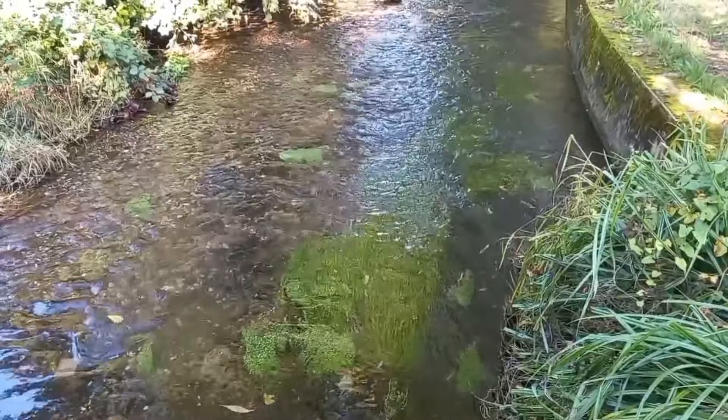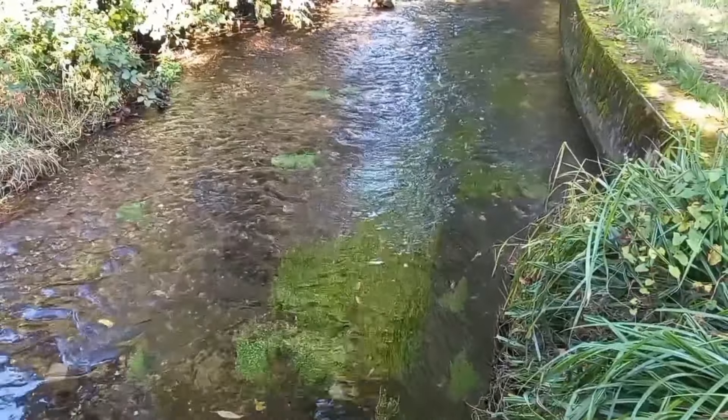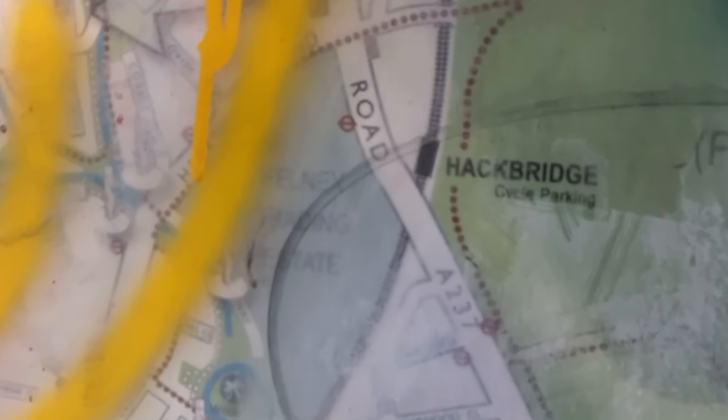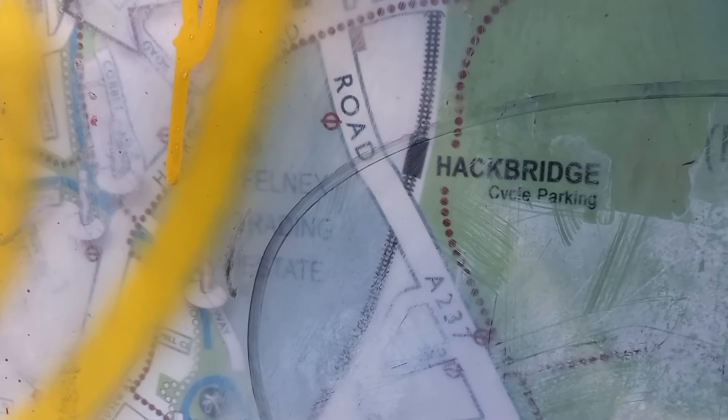Now we're not walking the River Wandle today, but I am starting with a small section of it just north of Hackbridge. It's a chalk stream as well, the Wandle, which is why the water is quite clear down there. I love seeing it just trickle along. This old map here, covered in graffiti, shows that the new development I walked through beside the station used to be the Felnex Trading Estate. It also labels a future country park — we're going to go and have a look at that later.